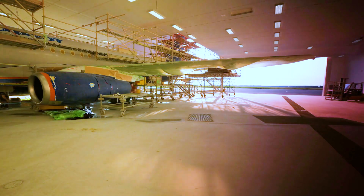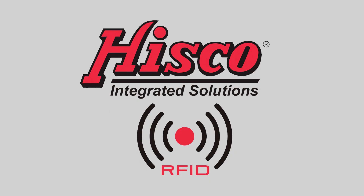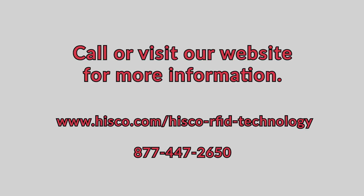Items shipped by Hisco come tagged with RFID antennas, which means all you need to worry about is your production. Contact us today to see how Hisco RFID can streamline your inventory program.